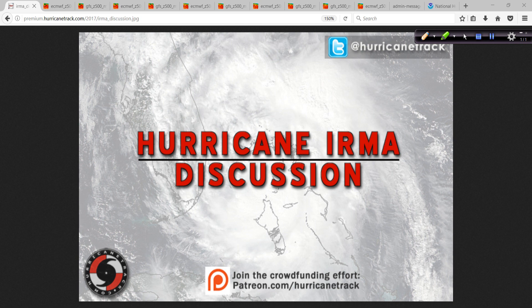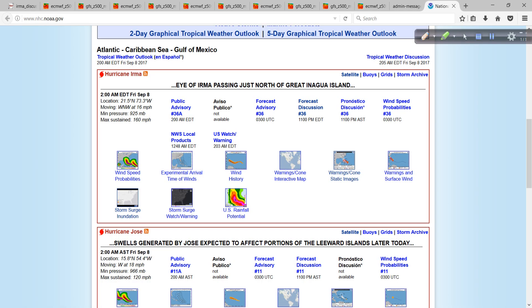Hello there, Mark Sudduth, HurricaneTrack.com here. It's about 2:30 in the morning on Friday, September the 8th, and I want to go over the latest on Hurricane Irma in terms of the computer models, mainly comparing the GFS versus the Euro.